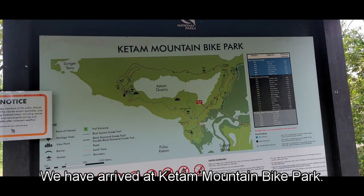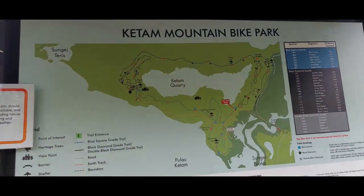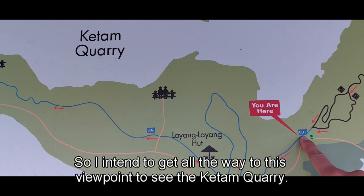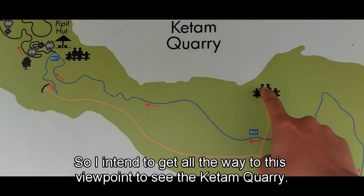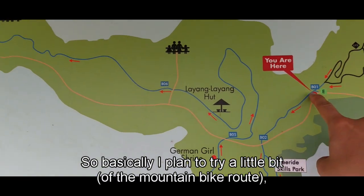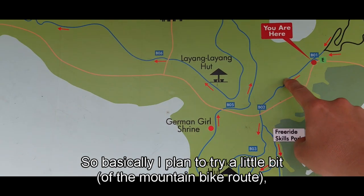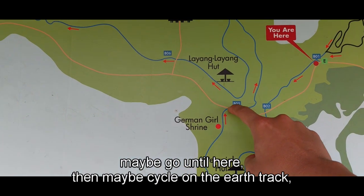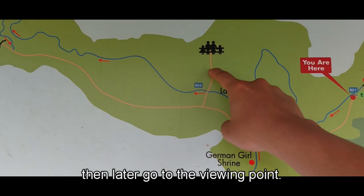We have arrived at the Ketam Mountain Bike Park. I intend to get all the way to the viewpoint to see the Ketam Quarry. So I plan to try a little bit, maybe go under here, then cycle on the earth track, and later go to the viewing point.